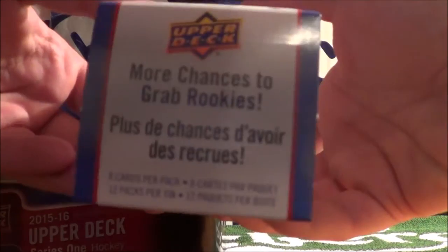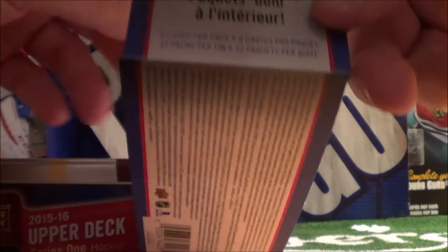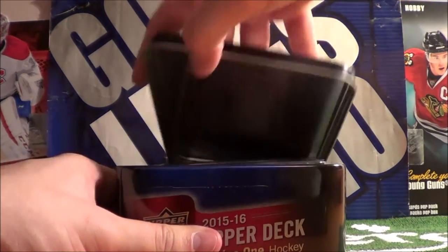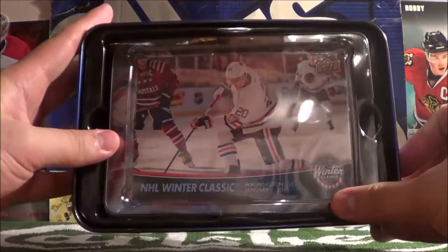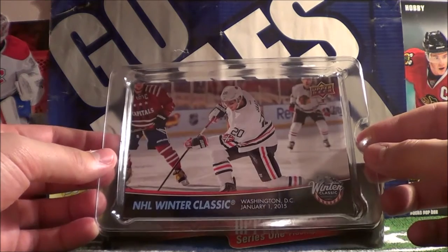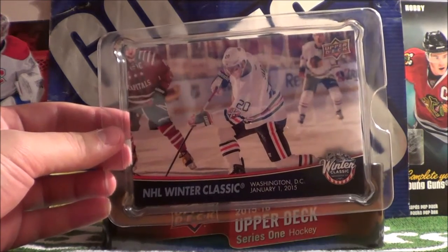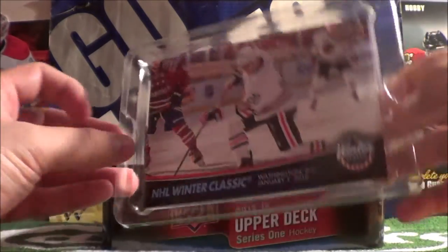Eight cards per pack, 12 packs per tin — essentially half of the hobby box, which I've previously opened up on the Brocco Taco show, so make sure to check that out. One thing I like about the tins: it comes with a nice Winter Classic card. Brandon Saad here, NHL Winter Classic in Washington D.C. — a nice oversized card.